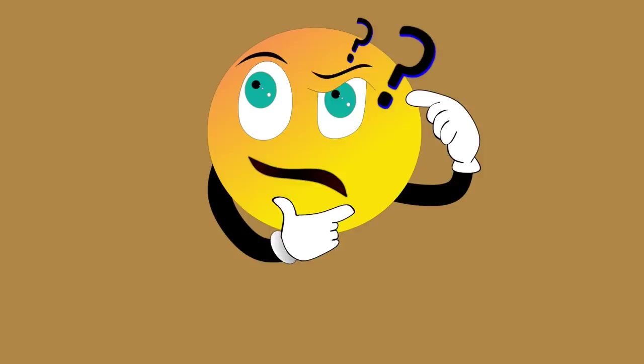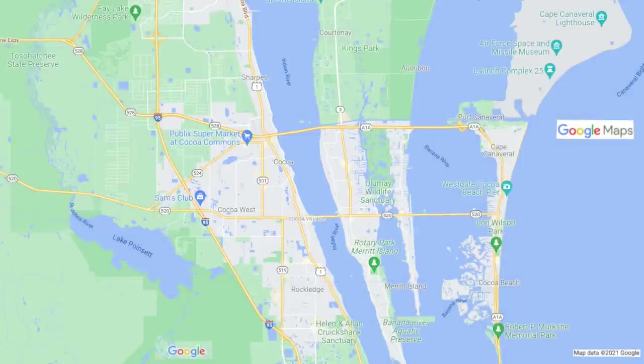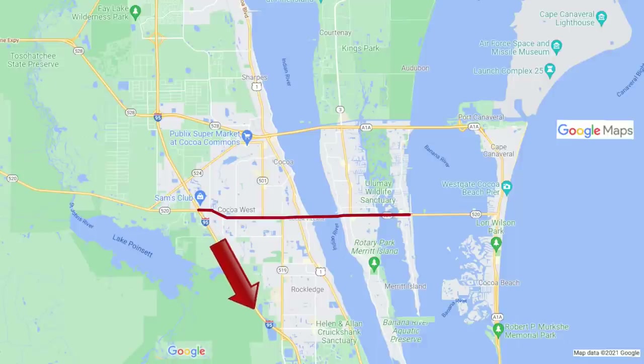If you have any questions or thoughts you want to share while watching this video, please enter them in the comments section below. The park is located on Merritt Island. It enjoys easy access to I-95. The city of Melbourne is about 24 miles south. Orlando Airport is about 45 miles west. And for you race fans, Daytona International Speedway is about 70 miles to the north.